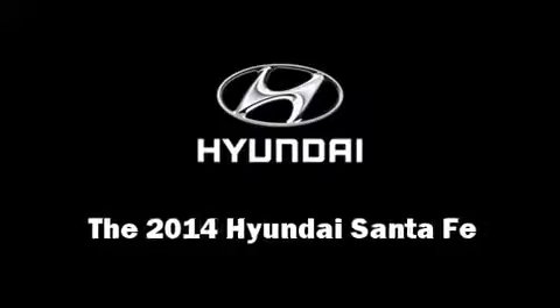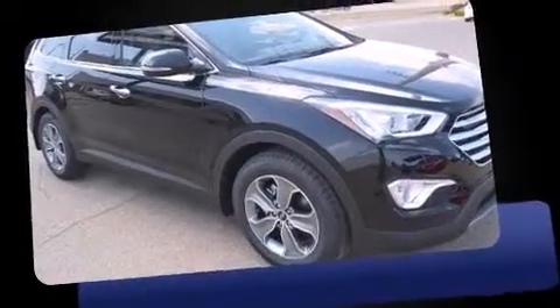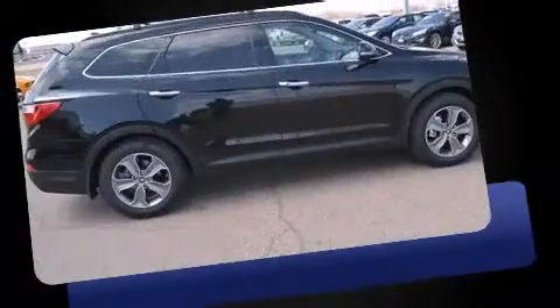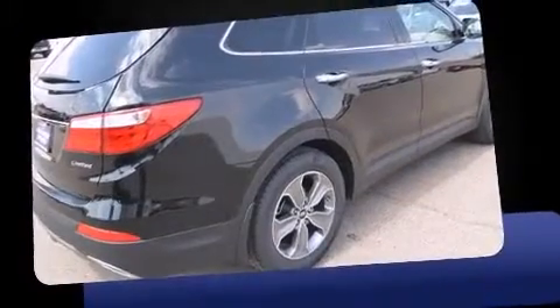Take command of the road in the 2014 Hyundai Santa Fe. Smooth gear shifts are achieved thanks to the refined six-cylinder engine, and for added security, dynamic stability control supplements the drivetrain.